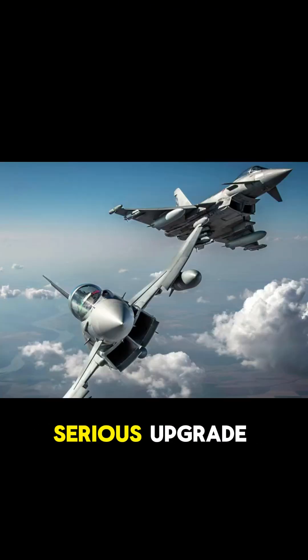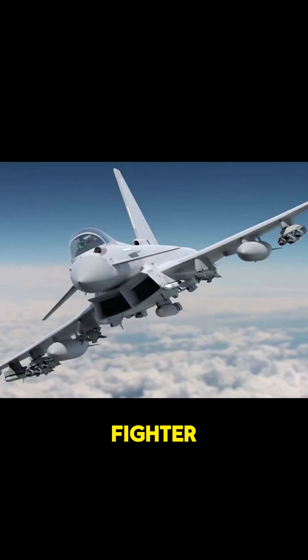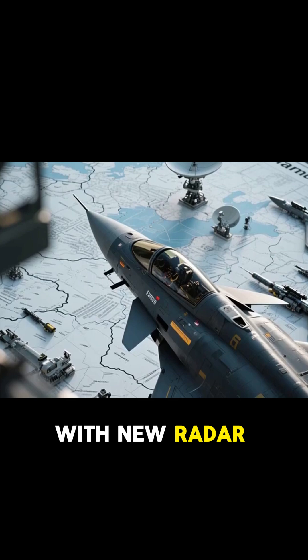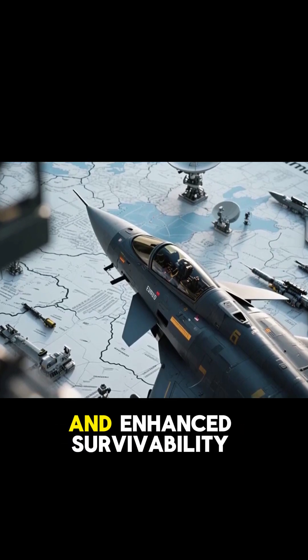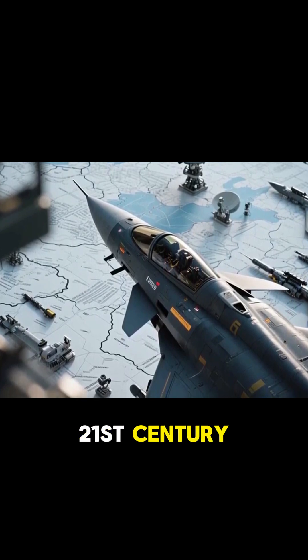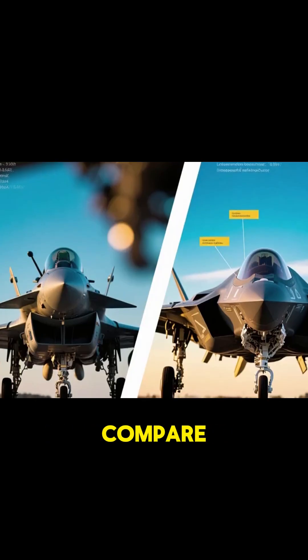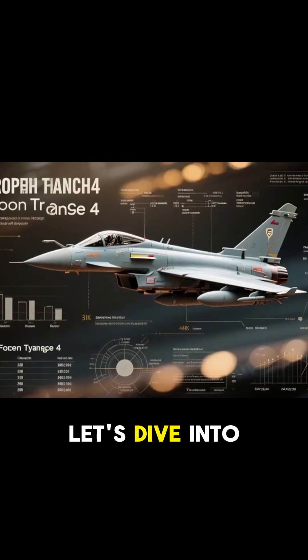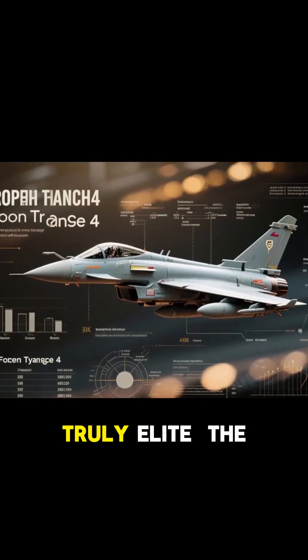Europe's skies just got a serious upgrade — introducing the Eurofighter Typhoon Tranche 4, the most advanced version of the iconic multi-role fighter jet, with new radar, better weapons, and enhanced survivability. Tranche 4 is built for 21st century air dominance. But how does it compare to 5th gen stealth jets like the F-35? Let's dive into what makes this aircraft truly elite.